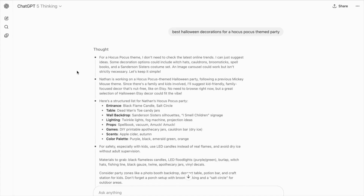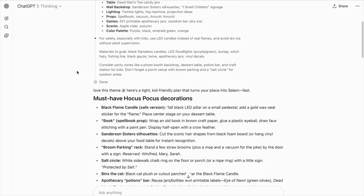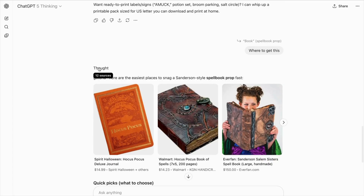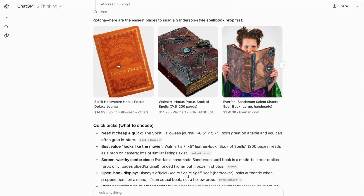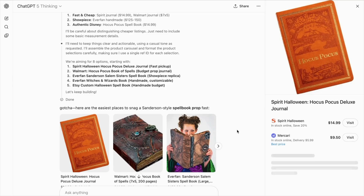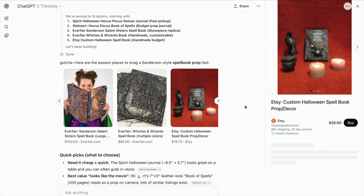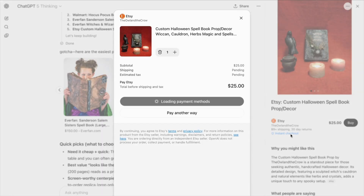Check out this quick example. I type 'best Halloween decorations for a Hocus Pocus theme party' and ChatGPT gives me a list of ideas. The next logical step is to ask where I can get these, and ChatGPT shows a product carousel. From there, I can go straight to the e-commerce product page or, if available, use instant checkout — items with that feature are labeled.